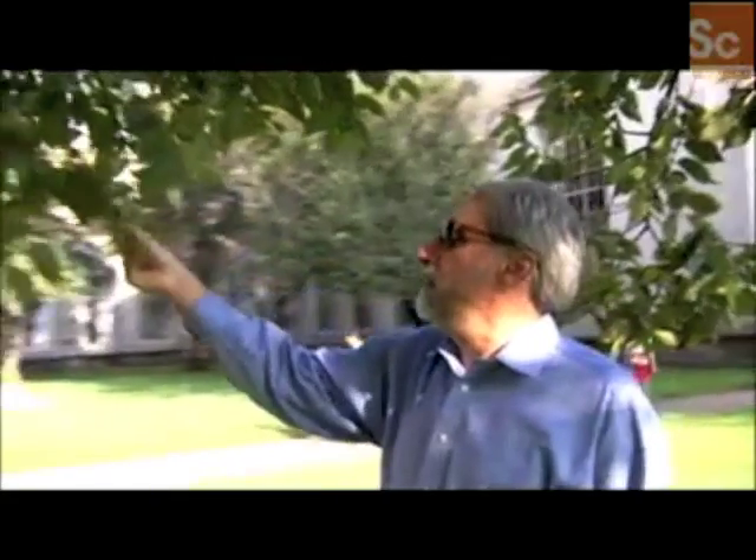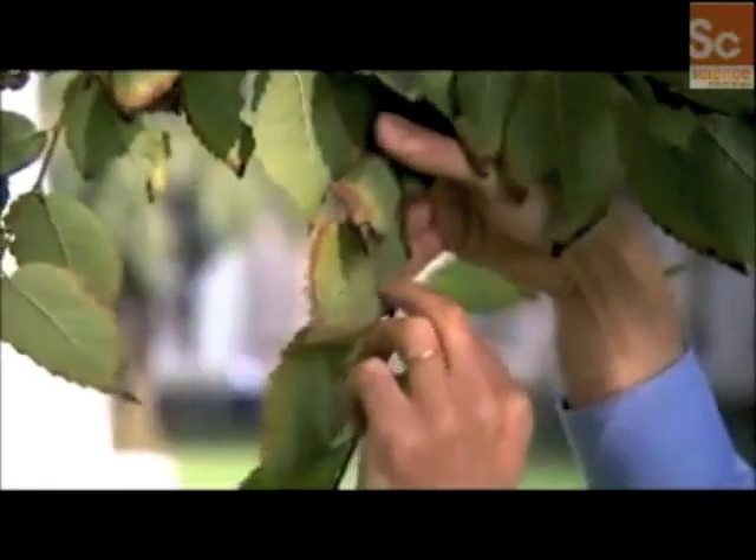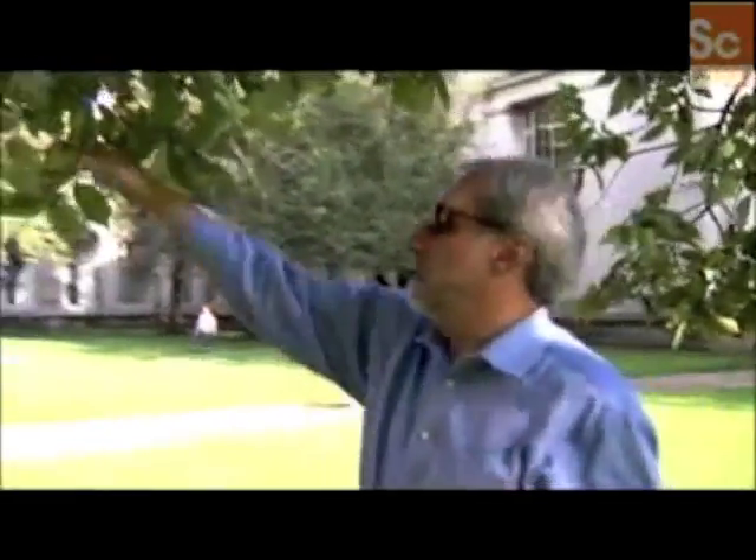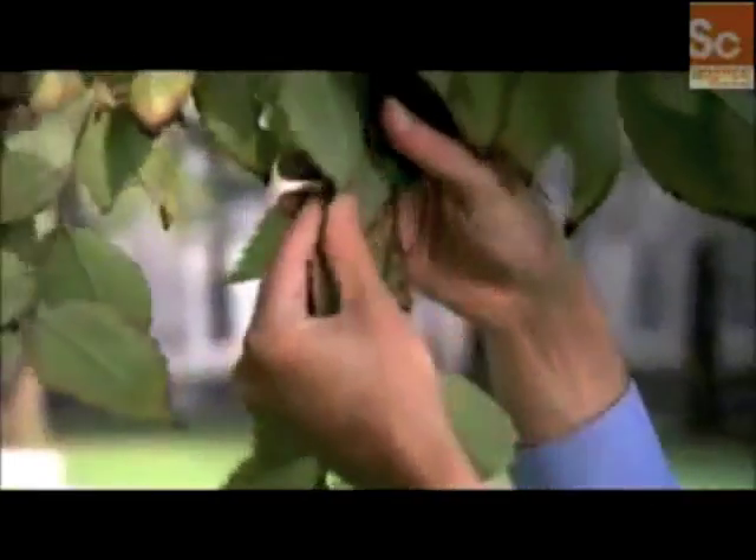So what do these leaves do? They're absorbing the sunlight — there's energy flowing through these leaves, but there are no wires in a leaf. They're the best at taking sunlight and converting it into a chemical fuel — in this case, hydrogen and oxygen.